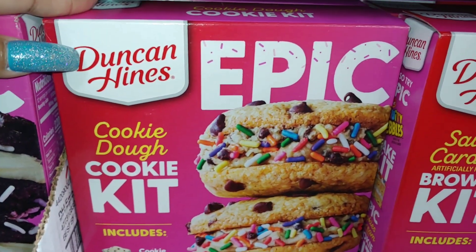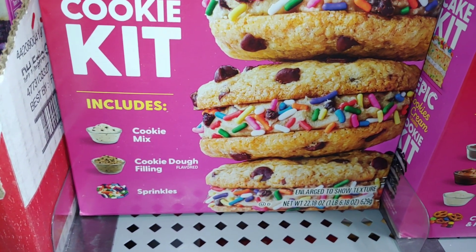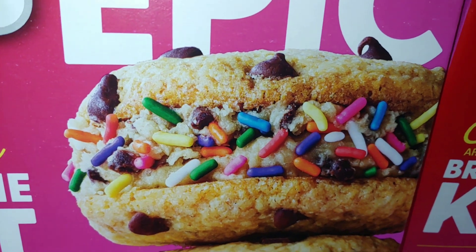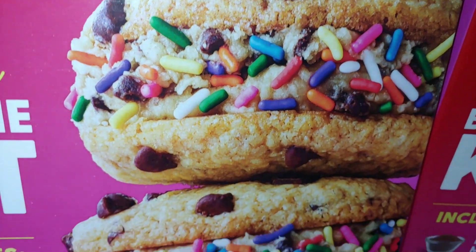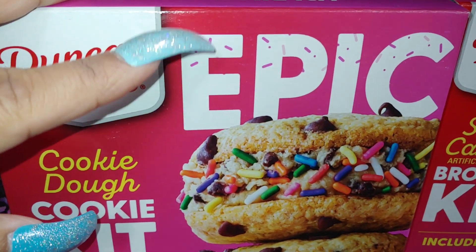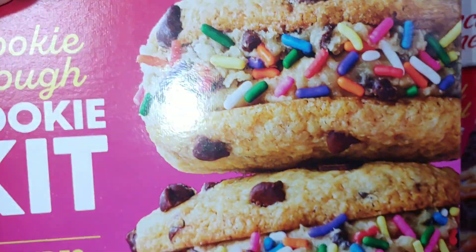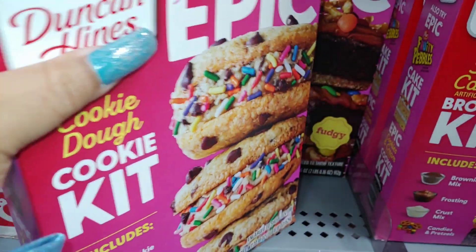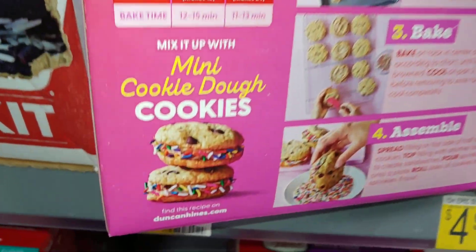The first thing I want to share with you is this Duncan Hines Epic cookie dough cookie kit. It includes the cookie mix, cookie dough filling, and sprinkles, and I just love the packaging on it with all the sprinkles on it. It has chocolatey little Hershey kisses there. Look at all the colorfulness and the sweetness to this package. It's all pink in the front right here, and even has pink sprinkles on each letter of 'epic.' I did share this on my community page already a while back — I really love the packaging on this.